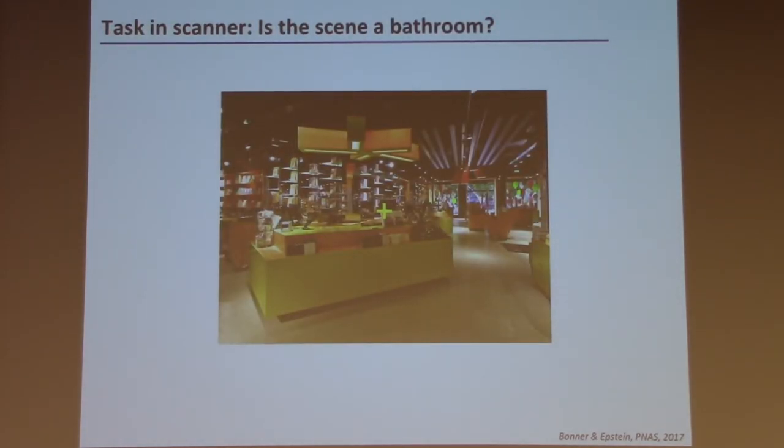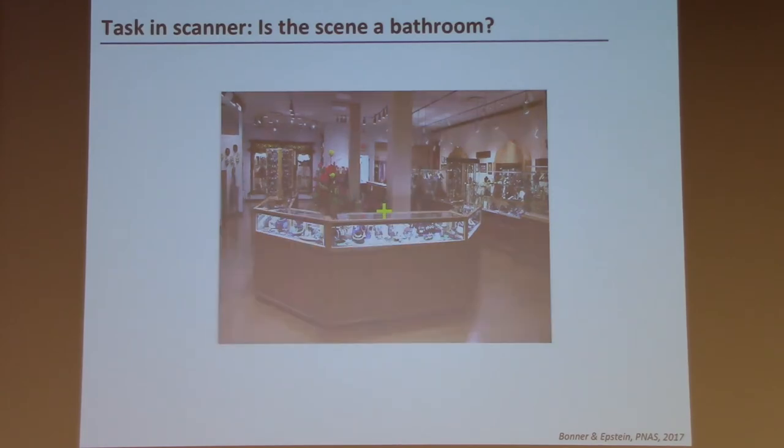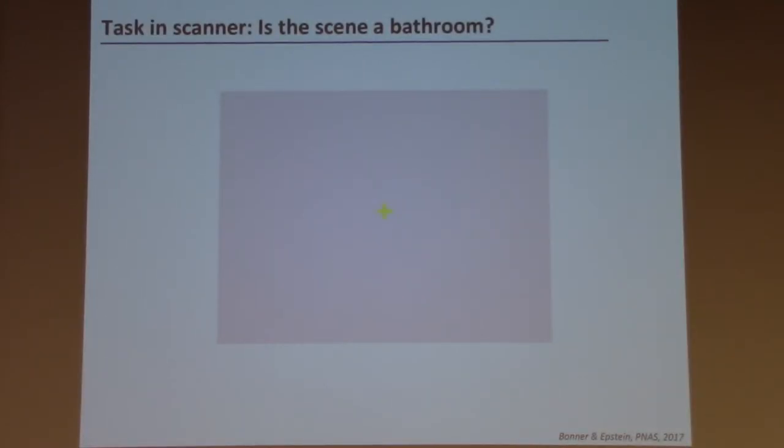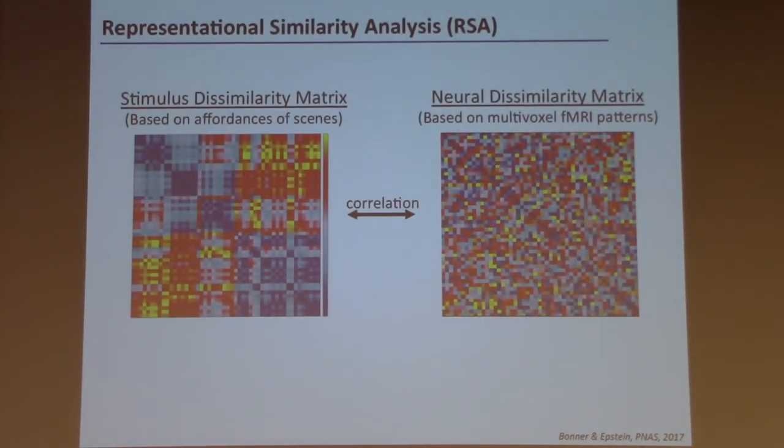We presented these images to people in the scanner one at a time, with the task of pressing a button whenever they saw a bathroom — just to ensure attention. We then analyzed our fMRI data using representational similarity analysis, comparing a stimulus dissimilarity matrix for affordances to a neural dissimilarity matrix reflecting the similarity between multivoxel patterns within each brain region. If a brain region is representing navigational affordances, these two matrices should look similar.